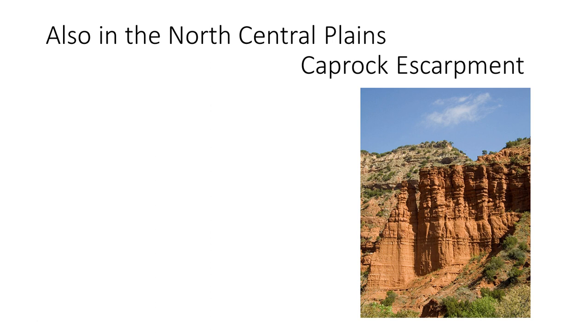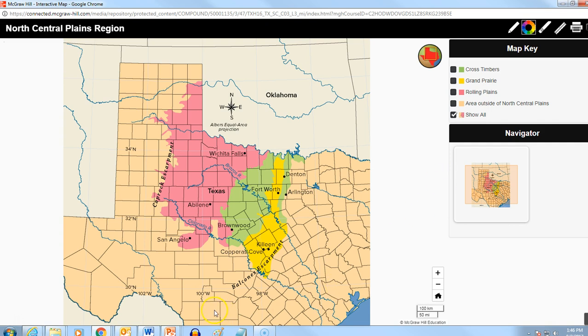Now, moving over to this map — you see the Balcones Escarpment here. You see the Colorado River coming through here and the Brazos River. You'll hear a lot about the Brazos in Texas history. Then you have the Red River coming across from the state of Oklahoma, and it also comes through the North Central Plains. So the Red River, the Brazos, and the Colorado.